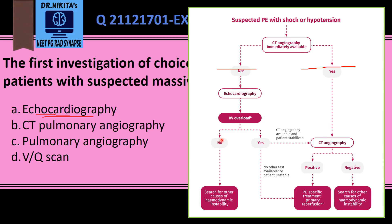If there is no RV overload, echocardiography helps us look for other causes of hemodynamic instability like cardiac tamponade or valvular disease. That is why echocardiography becomes very helpful in unstable and critically ill patients. Otherwise, CT angiography is the first investigation of choice. Therefore, the answer here is echocardiography.